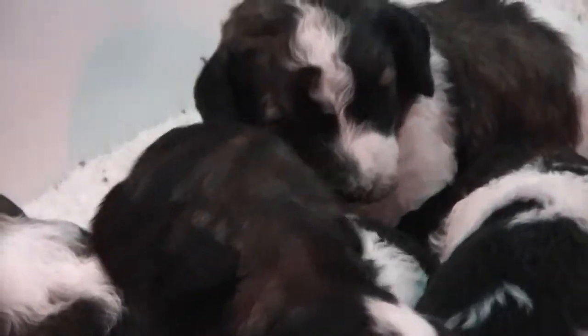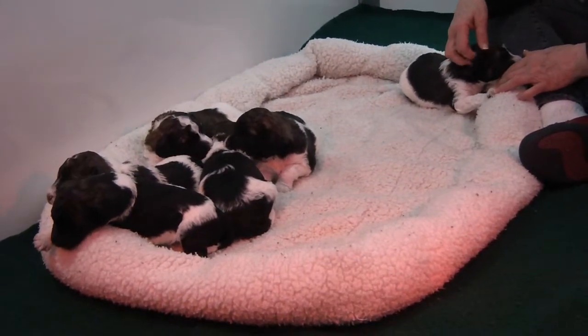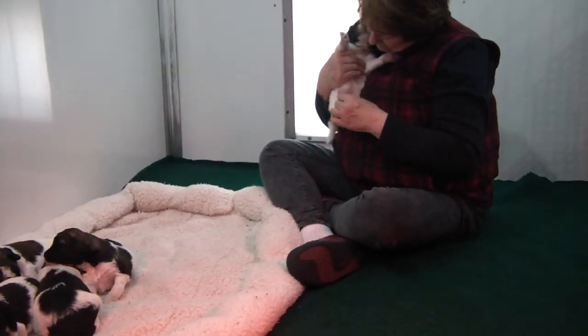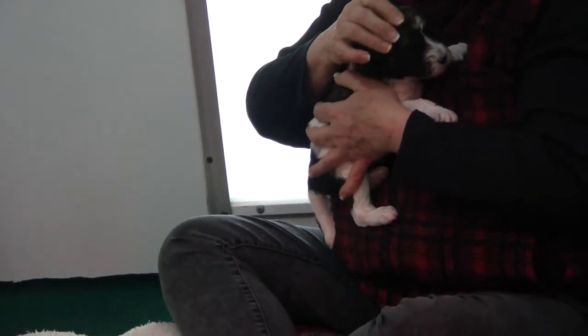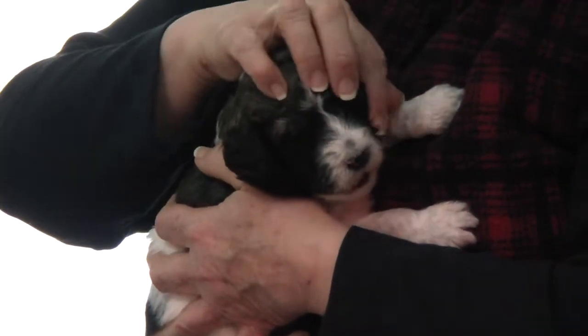And of course everybody loves them. They're just getting used to toddling around and starting to become more active and more responsive to when you hold them and rub them. This is one of the little boys, and you can just see how they're more responsive to when you're rubbing them.